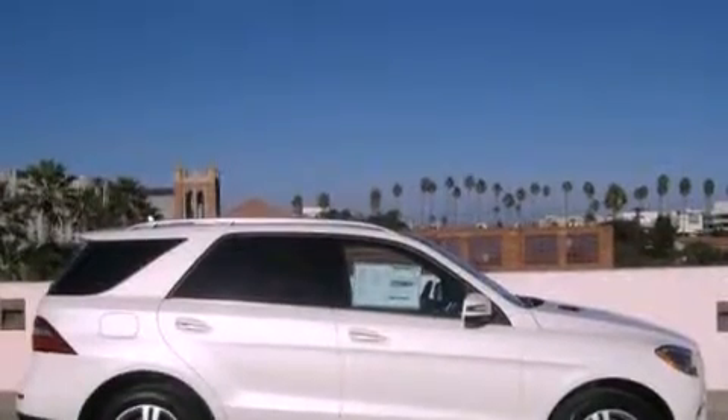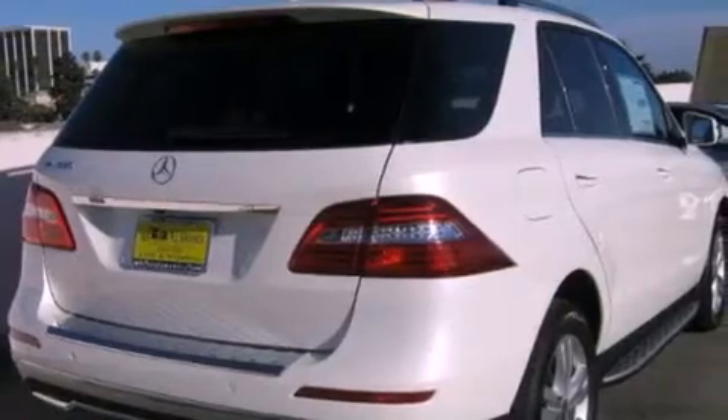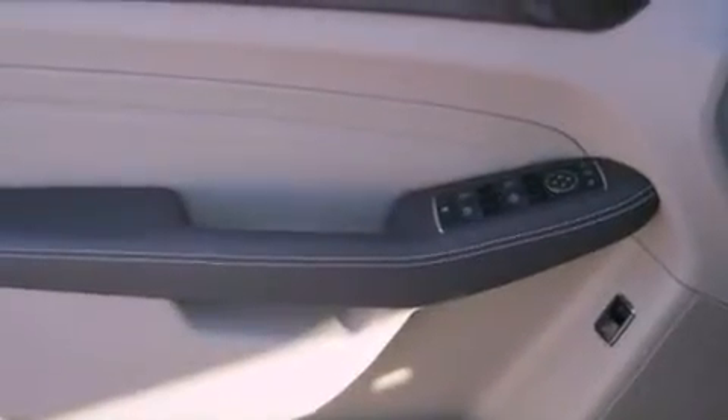All of the following features are included: a power moonroof, air conditioning with automatic climate control, cruise control, a CD player, a leather-wrapped steering wheel, a passenger side vanity mirror, a security system, and a traction control system.